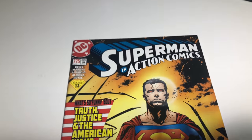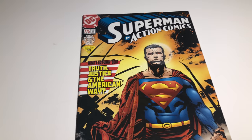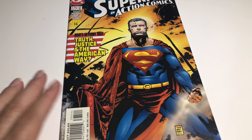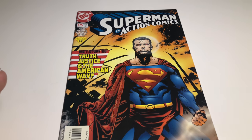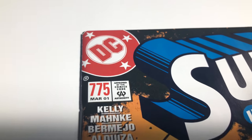Now this is a really great pickup: Superman Action Comics number 775. It's the first appearance of Manchester Black and The Elite. I can't believe it — I got this for a dollar. They're selling for about $25 in this condition, so hey, sometimes you win.